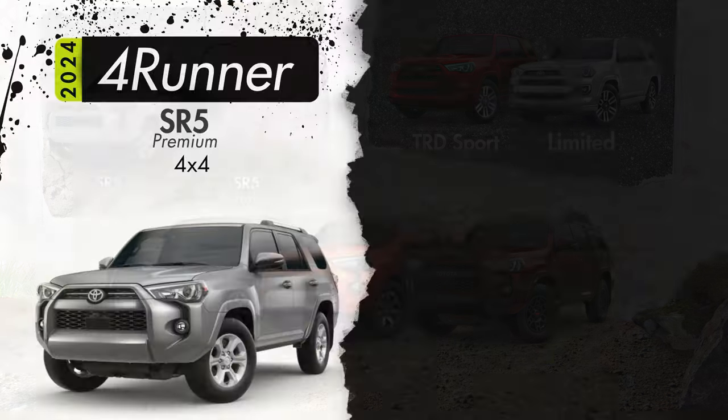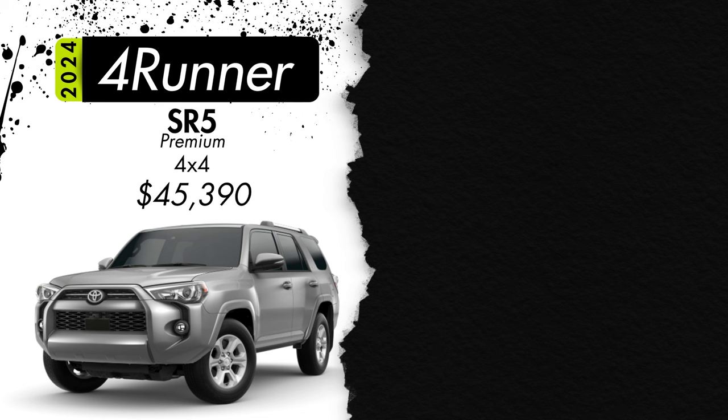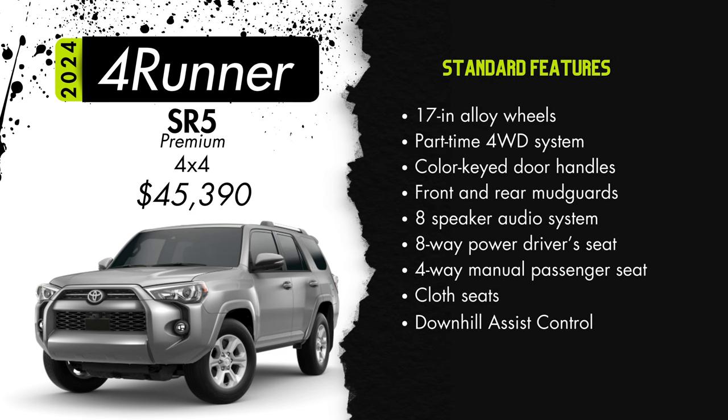Next we have the SR5 Premium starting at $45,390 — basically $3,000 more than the SR5. This will add turn signal indicators on the side mirrors, a heated steering wheel, soft-tex seating instead of cloth, heated front seats, a four-way power adjustable front passenger seat, an accessory cargo net, auto-dimming rear view mirror, and Audio Plus which includes HD radio and dynamic navigation.